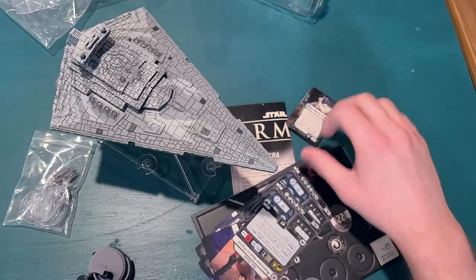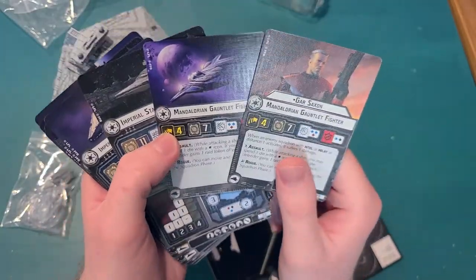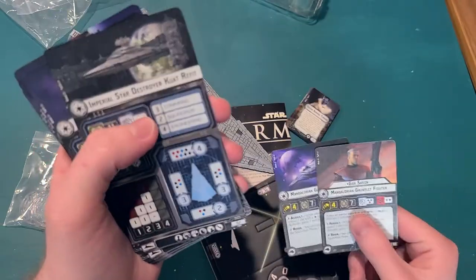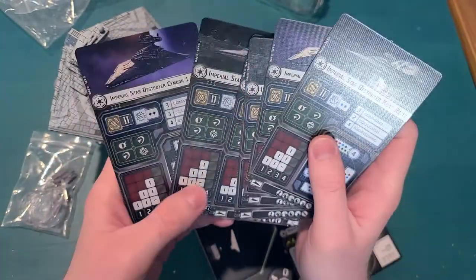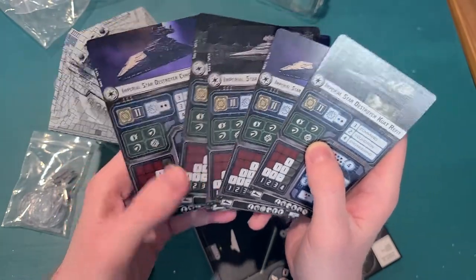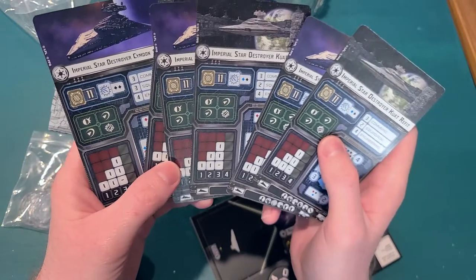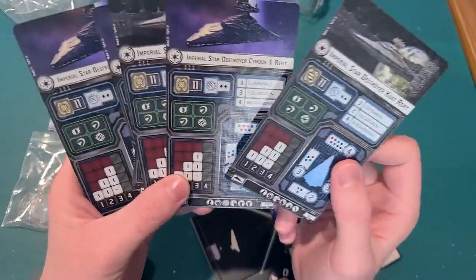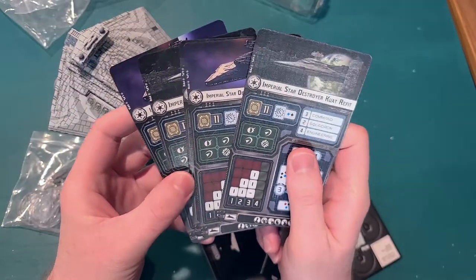Then we have Gar Saxon and the Mandalorian Gauntlet Fighter. Like I said, I haven't actually played Armada yet, so I'm sure those of you who do play know exactly what you're looking at. But I'm sure these are stat cards for the ships to determine how they act in combat — where you can move them, how they defend against attacks, how they attack themselves. They're much bigger than the Legion cards — like double-sized cards — so that's kind of cool.